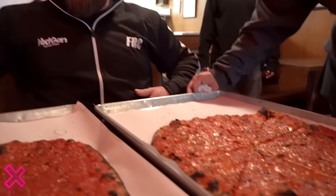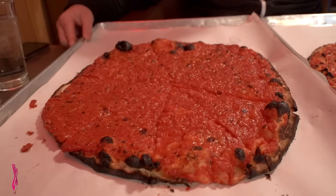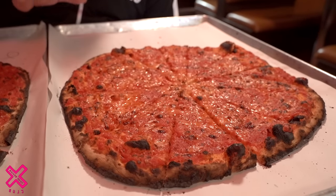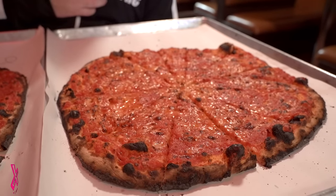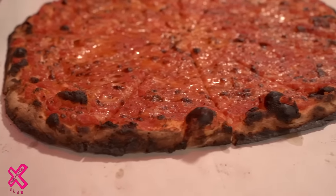Look at this — here we have exhibit number one: sauce only, with just a slight dusting of parmesan on top. And here we have — my mouth is watering — the mozzarella pie. First observations: look at that intense char around the outside of this pie.